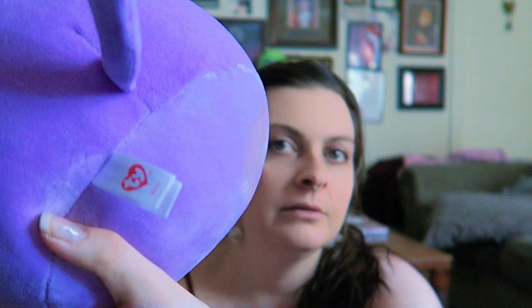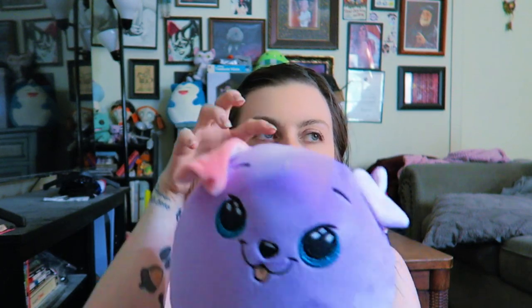I thought it was a Squishmallow for sure — no, it's a TY. It's a TY Bitsy. I've had good luck with TY branching out. One of his ears is pink — interesting. I thought it was inside out for a second. This is like a vintage, I don't know, but I got it.